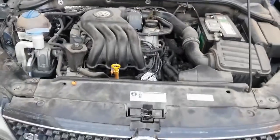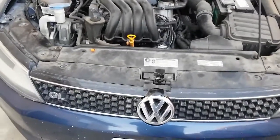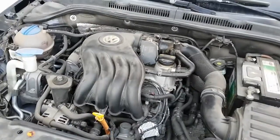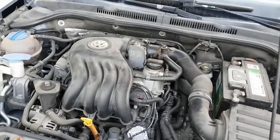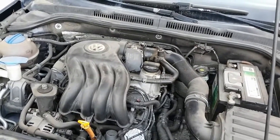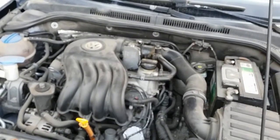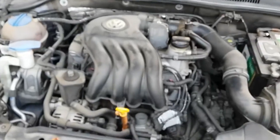Welcome back. I'm here working on a 2012 Volkswagen Jetta GL with a 2.0 liter engine. This vehicle got towed in a couple of days ago. The customer stated that the vehicle is running really rough, has low power, the check engine light tends to flash, and it smells like raw fuel.